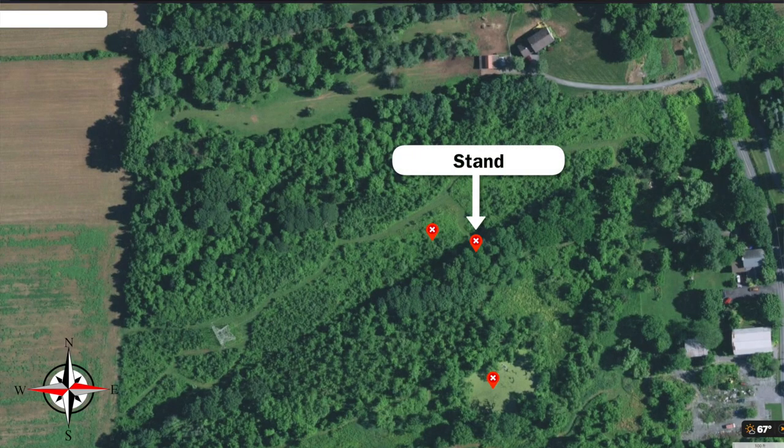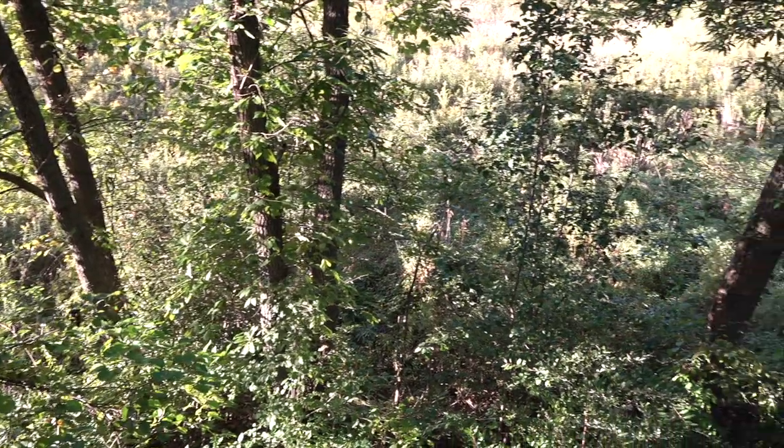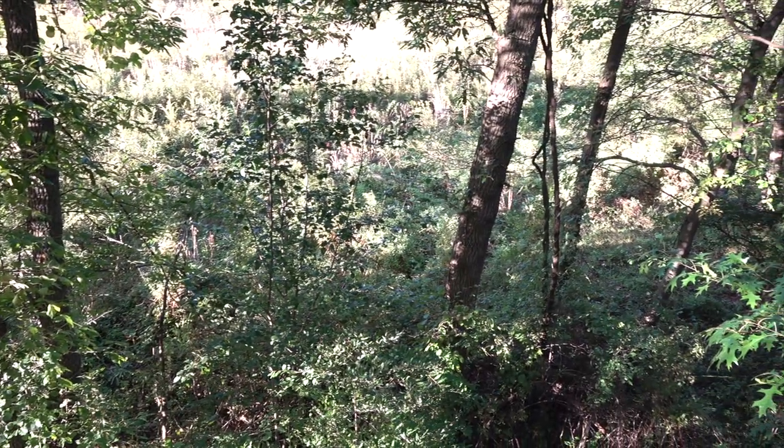Our wind is absolutely perfect — just falling down and going back behind me. To understand this stand, you need a north wind; a west wind is also okay but that gets a little dicey. With a north wind, I have these trees in front of me that buffer between where the deer are and me. They never see me come in. It puts me at a disadvantage for shooting, but in the long run it helps because the deer can't see me getting up into the stand.